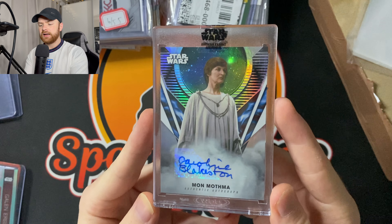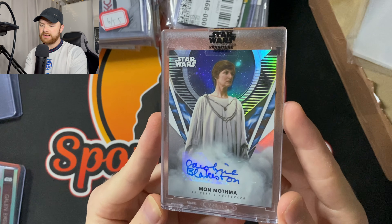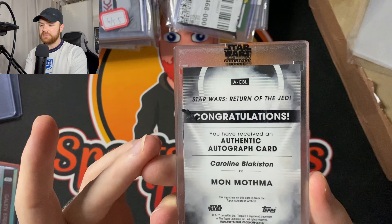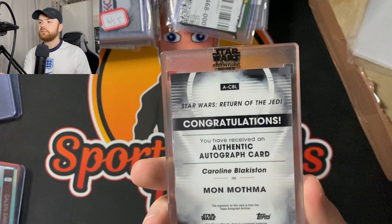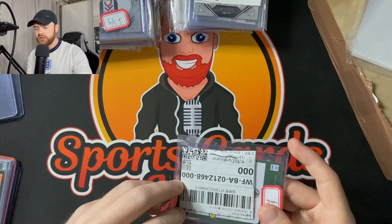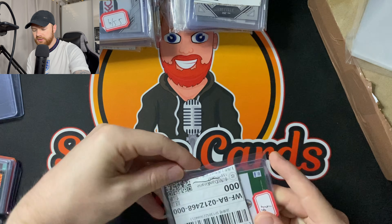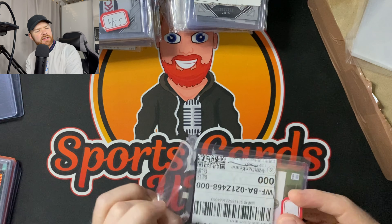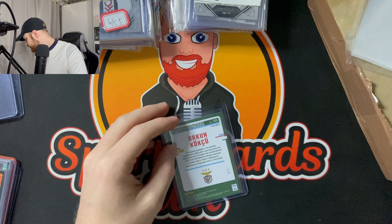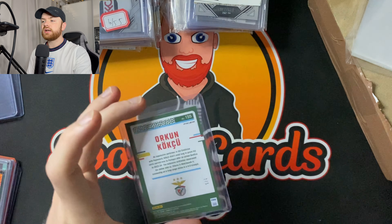Mon Mothma — she's from Episodes Four, Five and Six, I think it's Five and Six. That's her auto, slightly smudged, Caroline Blackiston. I'll have some Star Wars autos as well. I think when I'm set up next to Joe at the London Card Show, Joe's going to have a lot of Star Wars as well, so I'm kind of trying to diversify a little bit in terms of what I'm offering people at the stand.